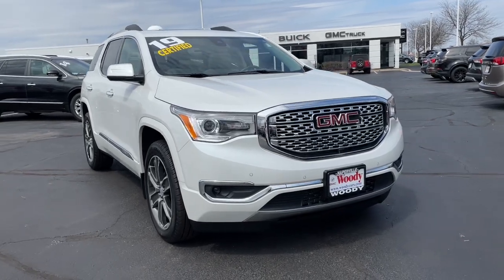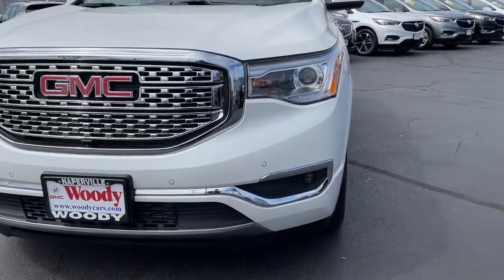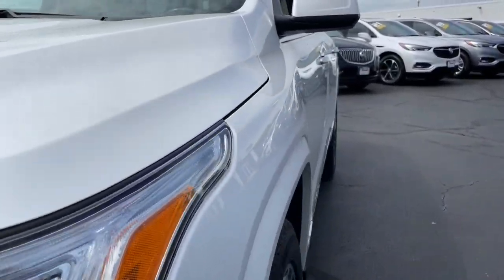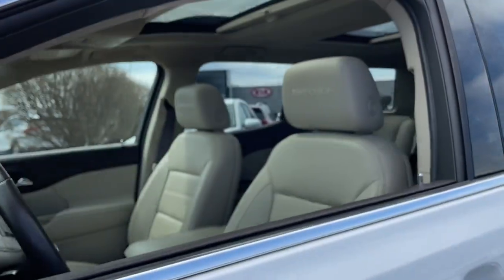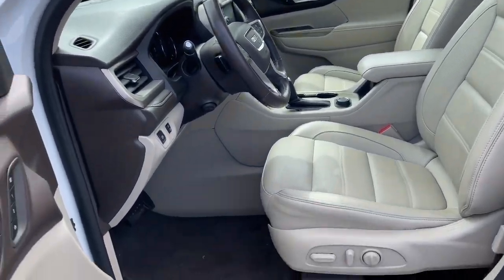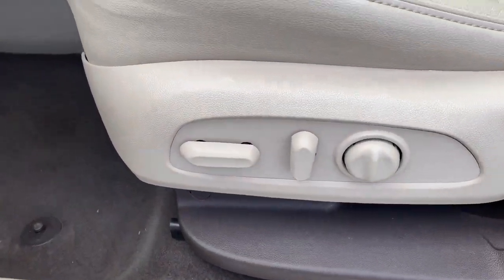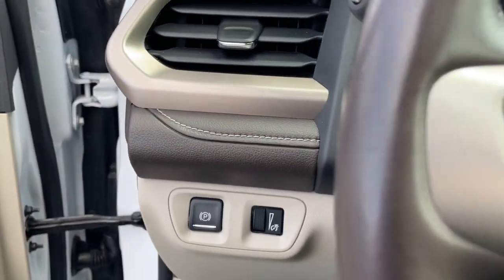Get a feel for the 2019 GMC Acadia. This vehicle is an outstanding buy with fewer than 30,000 miles on the odometer. This vehicle delivers the best of sporty styling and modern efficiency. Confidence comes standard thanks to driver-focused design, state-of-the-art safety features, and a premium feel.